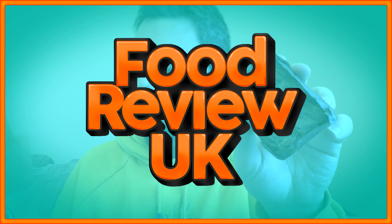McDonald's have recently revamped their brownie. Blimey! Let's give it a go. This is the new McDonald's brownie. Hello everyone, welcome to Food Review UK. My name is MJ and this is called the chocolate brownie from McDonald's, part of their McAfee range.